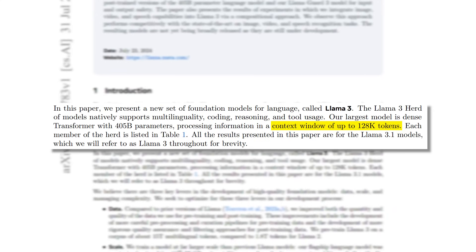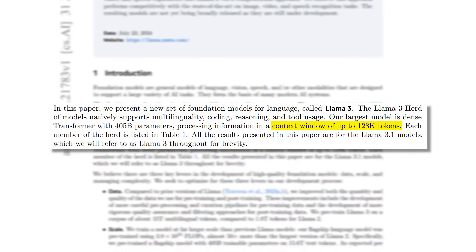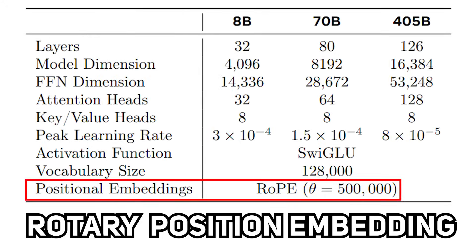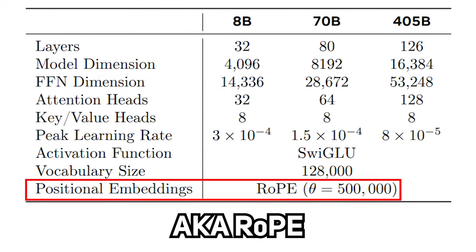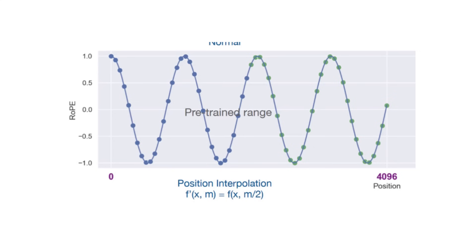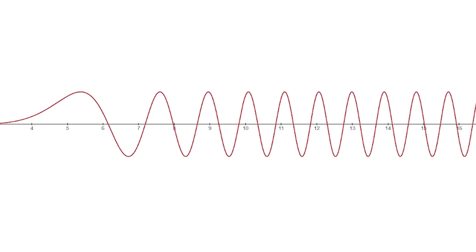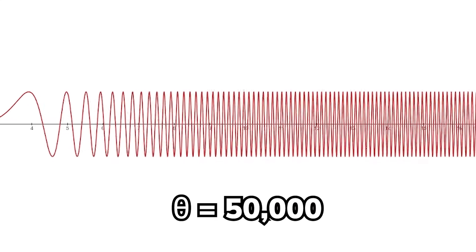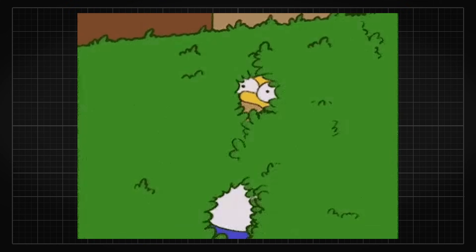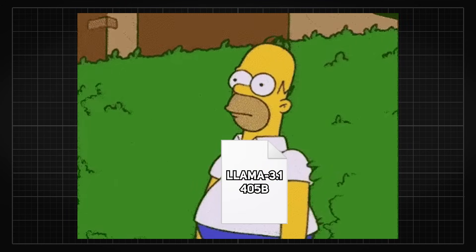Since they also plan to have a context window of 128k tokens — the max span a model can read and generate — they use rotary position embedding, aka RoPE, to incorporate positional information into the input tokens by rotating them into a multidimensional space at a base frequency of 500k, which can better support attention between words up to 32k context tokens. So that is probably the most technical part of the video, and with that out of the way, it is time to finally start training the big boy model.